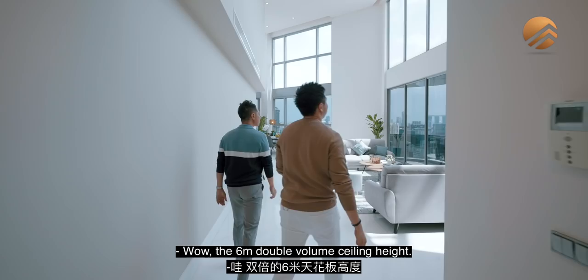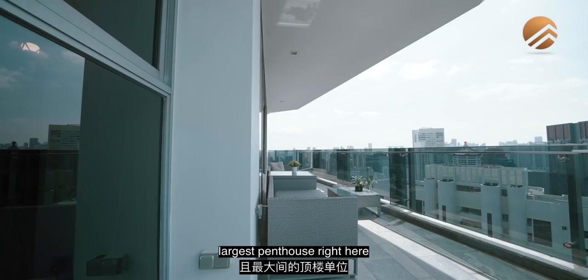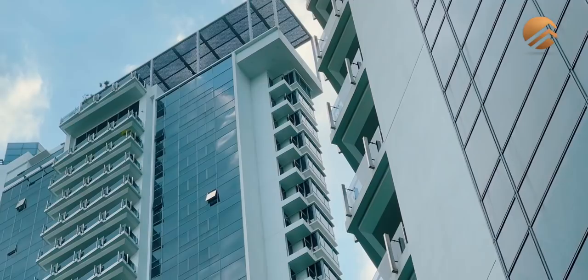We're heading into Tate Residences, going up to the one and only largest penthouse right here, sitting on top on levels 34, 35, and 36.